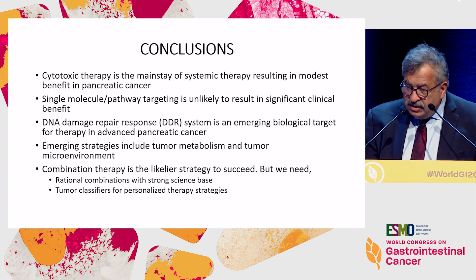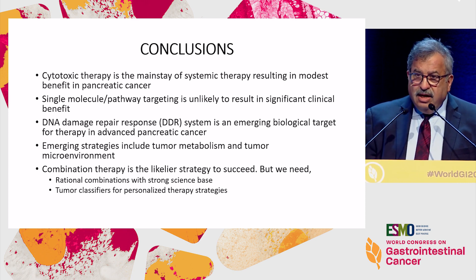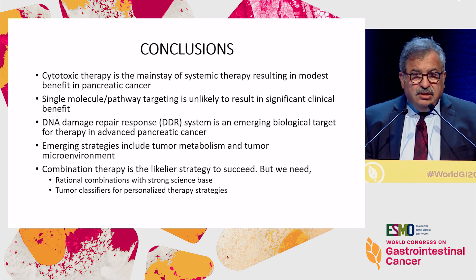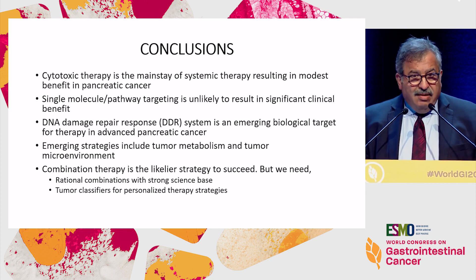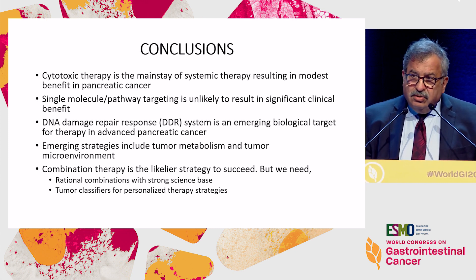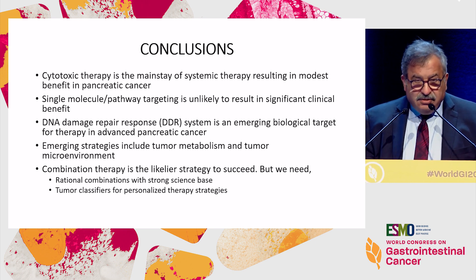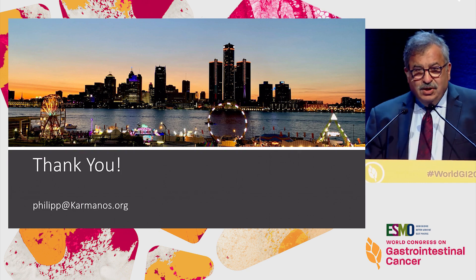To finish: cytotoxic therapy remains the mainstay of treatment. Hitting a single molecule — as that long list of negative trials showed — is not working. Biology is the real thing we have to go after: DNA repair, tumor metabolism, tumor microenvironment. Combination therapy is really going to be the future — we will not be able to hit one target and claim success even if we're targeting biology. We also need better classifiers. Thank you for your attention and for the invitation.